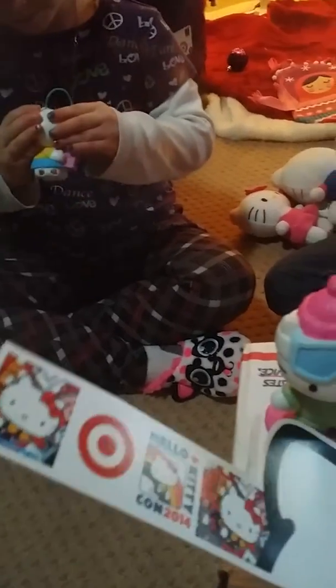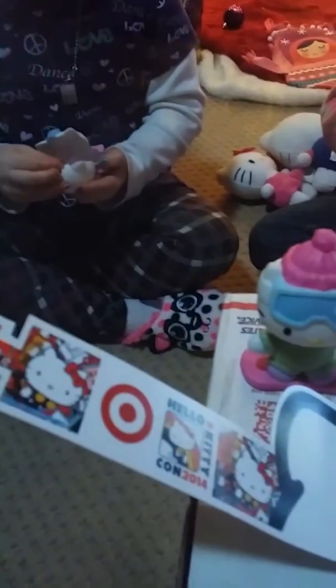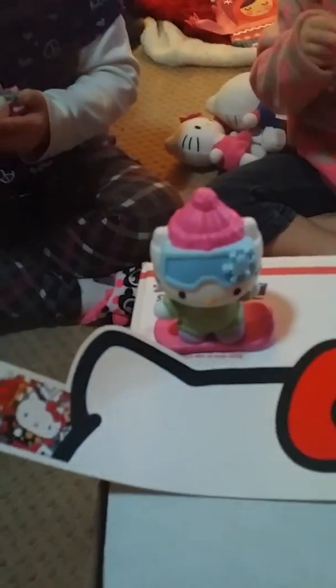Now we have it. And then look — here's another Hello Kitty hat! How cool is this?